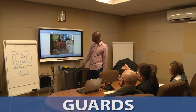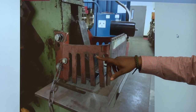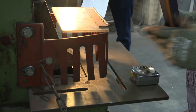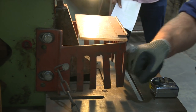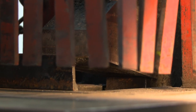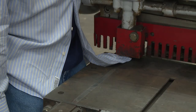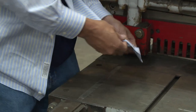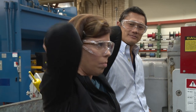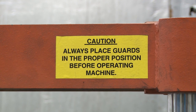Now let's take a closer look at guards. Machine guarding is a good method for creating a physical safety barrier between the worker and the machine. Guards are designed to protect and prevent employees from having contact with any moving parts of the machine while the machinery is powered up. Proper guards on machines can truly save lives by preventing people's clothing, hands, and hair from getting caught in the machine. It is never safe to operate machinery without properly working guards.